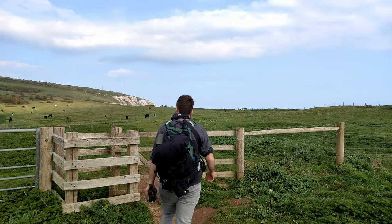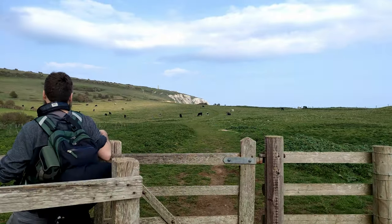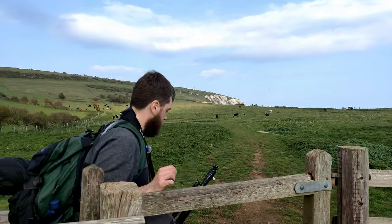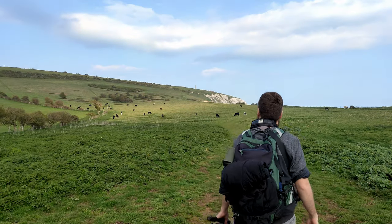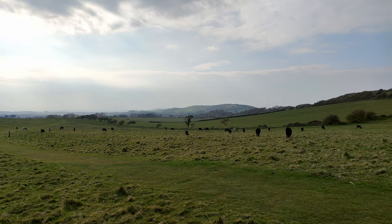Trees were seen on this site some 6,000 years ago, before they were cleared to make room for grazing animals. Plants and animals that lived here in the grassland have spread over a wider area as a result, and this traditional grazing of the downs continues today.